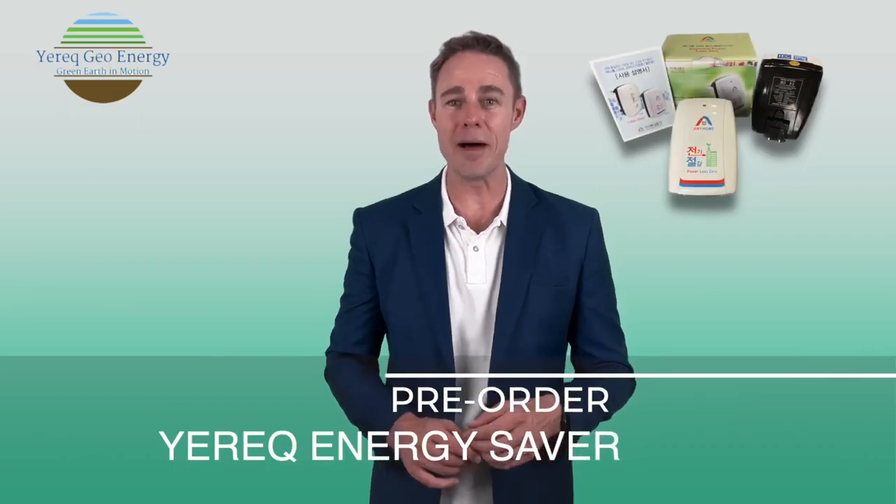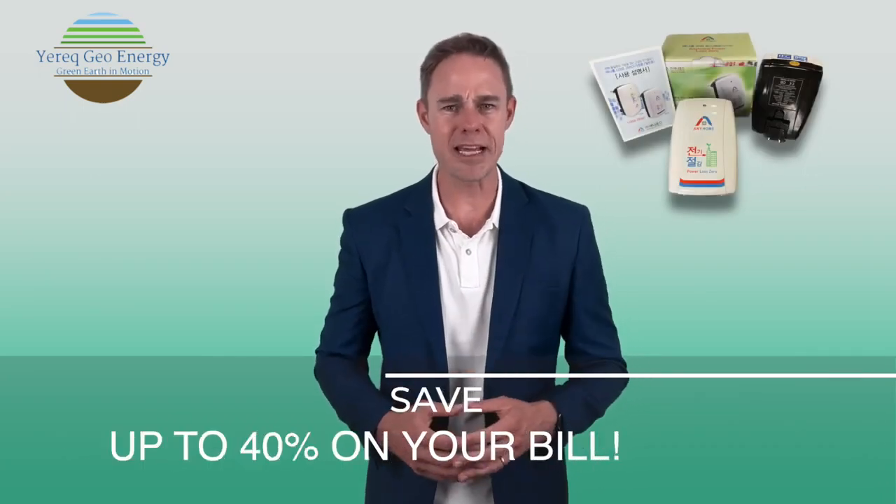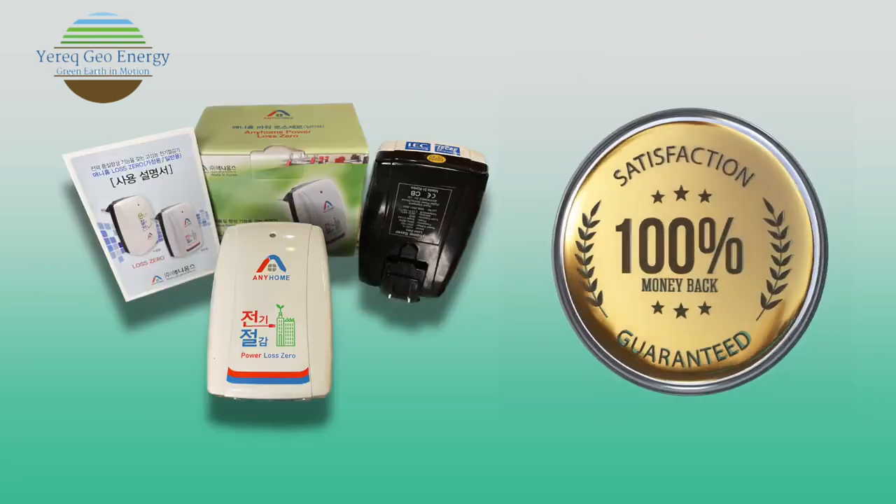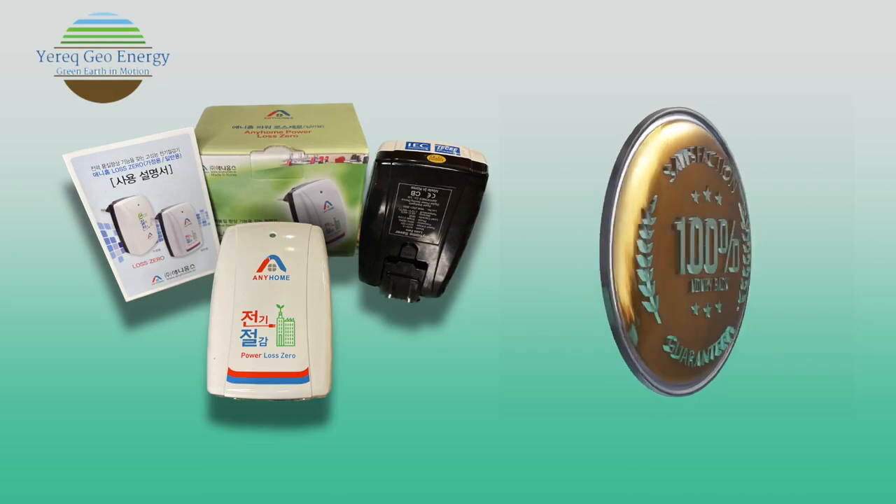Yerrick GeoEnergy is pre-selling the Yerrick Energy Saver wall mount now. Save up to 40% a month on your electricity bill. See the Yerrick website demo. This product comes with a 100% money-back guarantee.